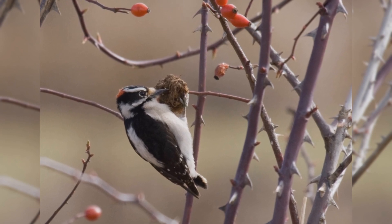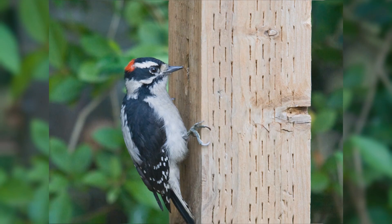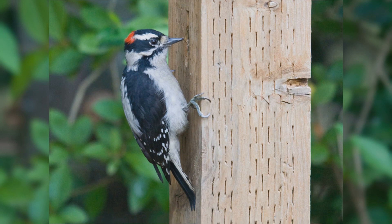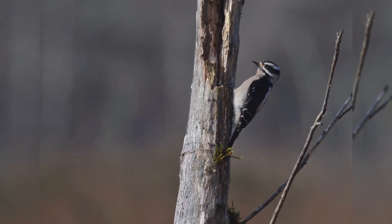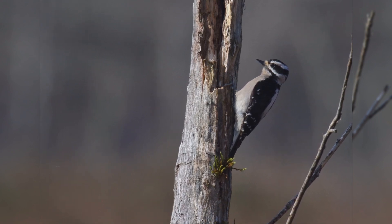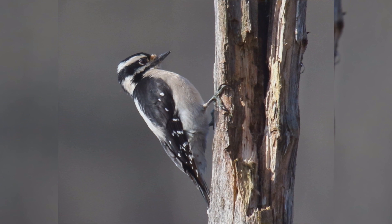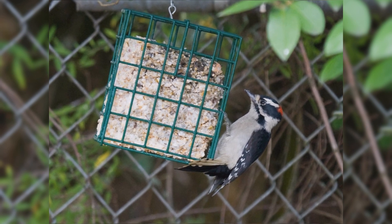They are bigger than house finches, smaller than red-winged blackbirds, but shaped differently than either. These birds have stocky bodies and big heads. They have short, stiff, pointed tails. The legs are short, the feet large with strong claws. The bills are chisel-shaped, but especially short and petite. The overall pattern is black and white stripes. The wings are black with numerous white spots and bars. The back is white. The underparts are white or tinged with buff. The face is white. The crown and nape is black. The ear coverts are black, and there is a black malar stripe. The tail is black with white outer tail feathers. Males have a red spot on the nape that females lack.